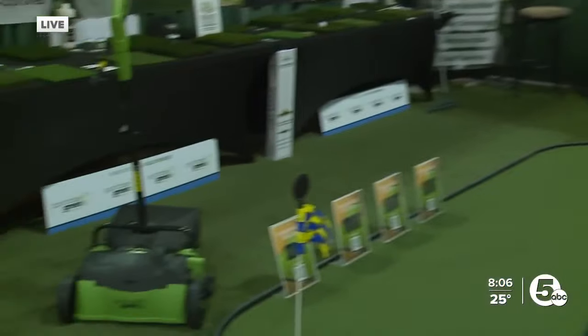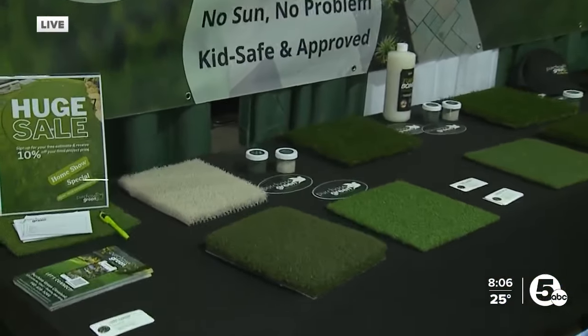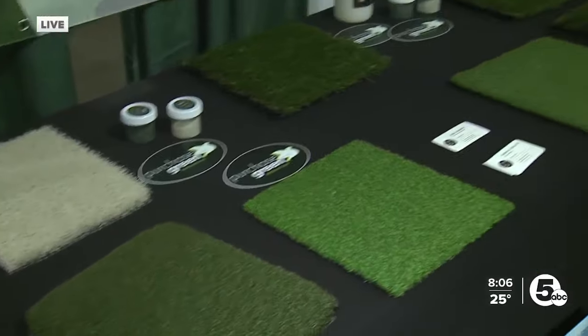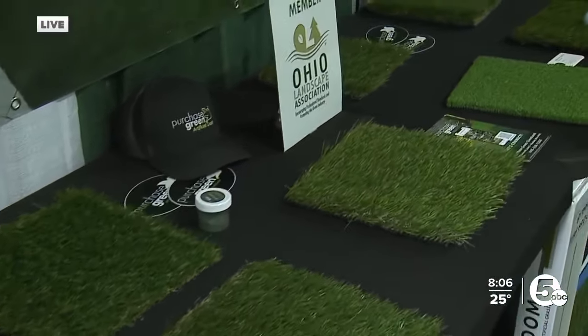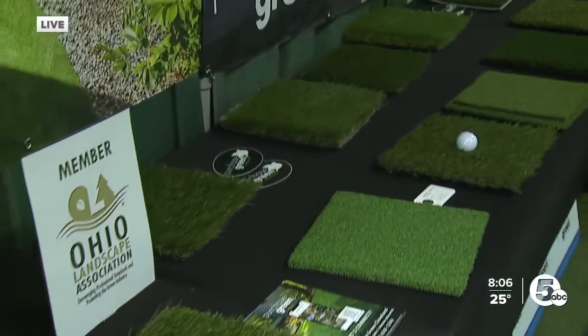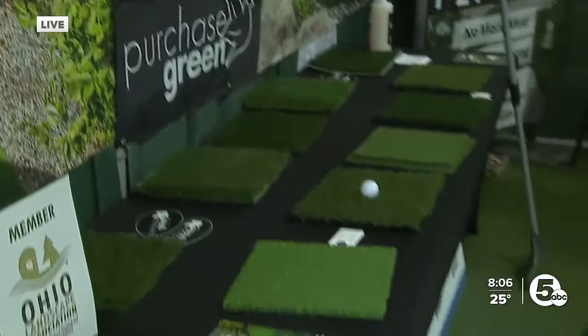Over here in the booth you can see some of that turf — anyone can kind of get this. We've got a bunch of different turf. Putting greens are a big one of ours; people can customize them and put them in their backyards. There's pet turf too — a lot of dog runs. With the Cleveland weather it's always kind of wet, so it helps to keep the dogs dry. A lot of variety for people here at the golf show to check out.